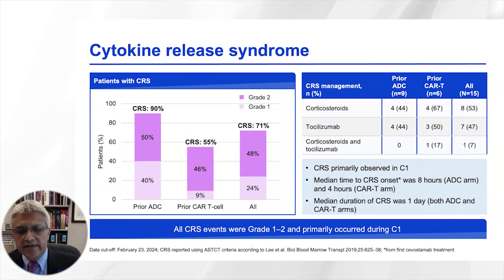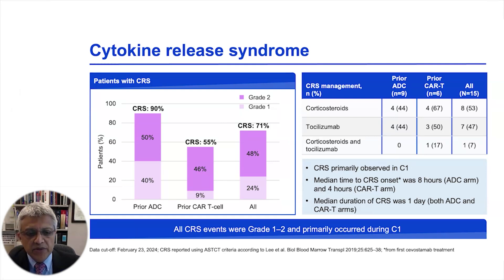Cytokine release syndrome was observed in 90 percent of patients in the prior ADC group and 55 percent in the prior CAR T cell group. The higher rate in the ADC group likely reflects more advanced disease and greater tumor bulk in those patients. Tocilizumab was used in about half of patients, CRS was mostly seen within the first 24 hours, and the median duration of CRS was about one day.